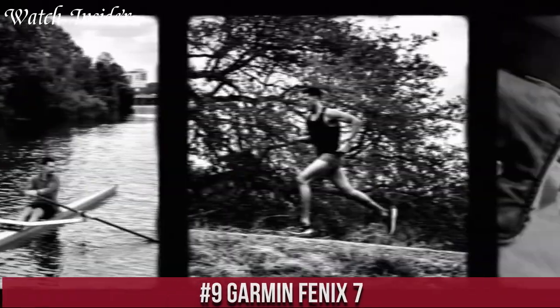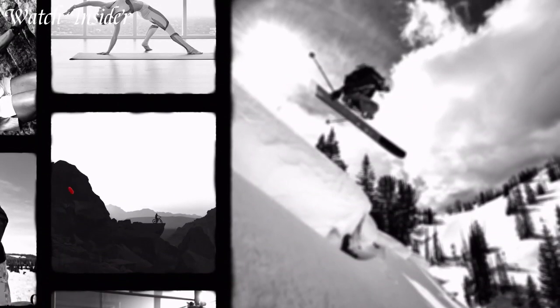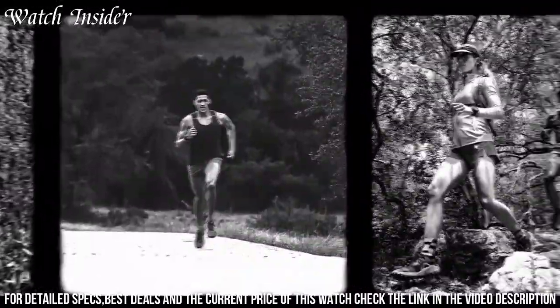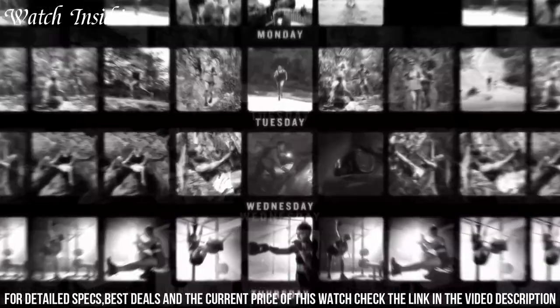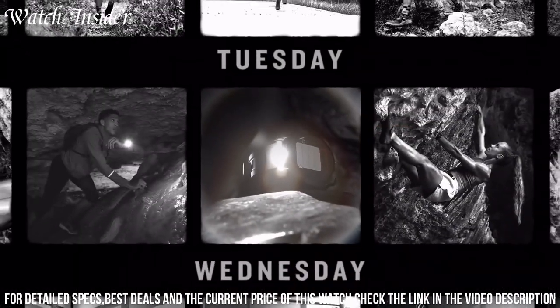Number 9: Garmin Fenix 7 — the ultimate outdoor smartwatch that can take on any adventure. With enhanced GPS accuracy, a longer battery life, and new features like solar charging and an always-on display, this watch is the perfect companion for hikers, climbers, and explorers.